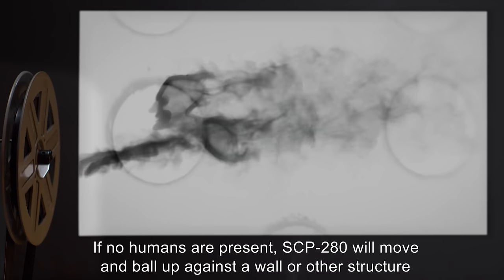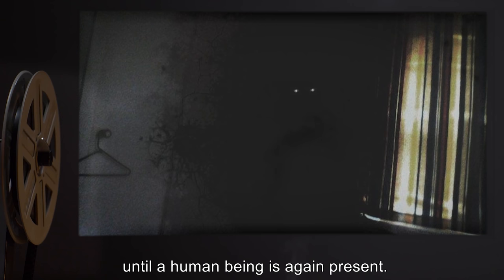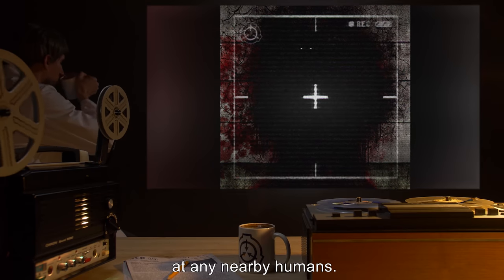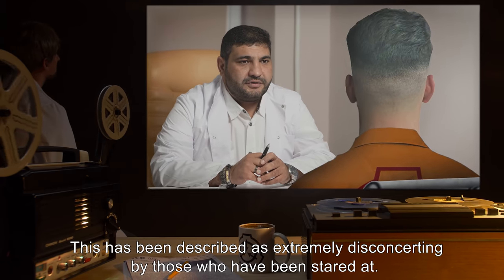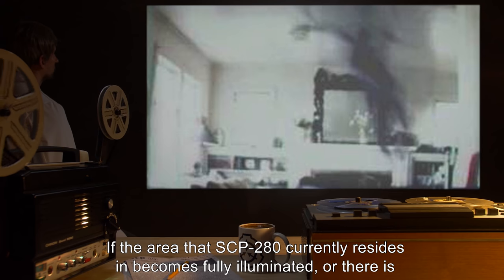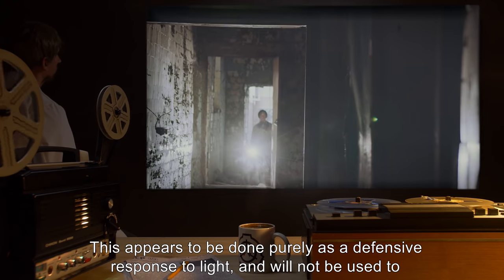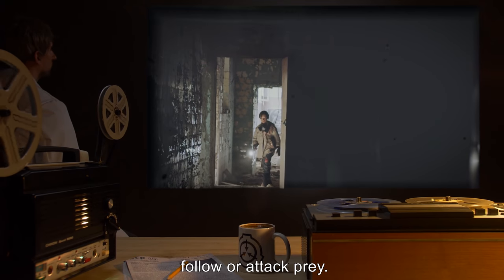If no humans are present, SCP-280 will move and ball up against a wall or other structure until a human being is again present. SCP-280 will retreat slowly from light, exposing its eyes in the direction of the light, or at any nearby humans. This has been described as extremely disconcerting by those who have been stared at. If the area that SCP-280 currently resides in becomes fully illuminated, or there is a very bright burst of light, SCP-280 will fade away and reappear in another area. This appears to be done purely as a defensive response to light, and will not be used to follow or attack prey.